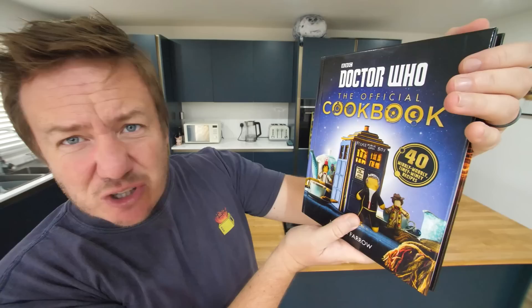Today's video — I teased it in the last one — we are doing the Doctor Who Official Cookbook: 40 Wibbly Wobbly Timey Wimey Recipes by a lady called Joanna Farrow, who I believe helped me with one of my cookbooks. Now straight off the bat, I know nothing really about Doctor Who — I know about a TARDIS, I know Doctor Who, there's been lots of them.